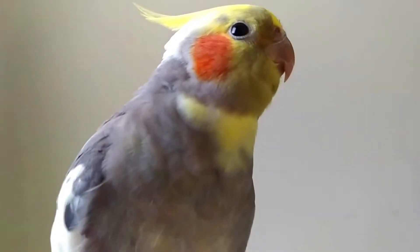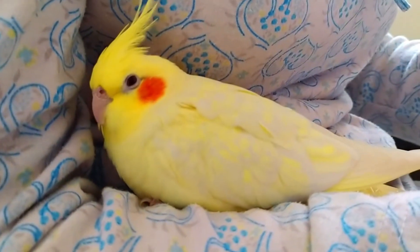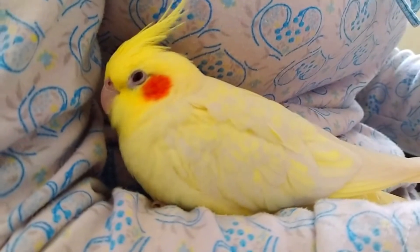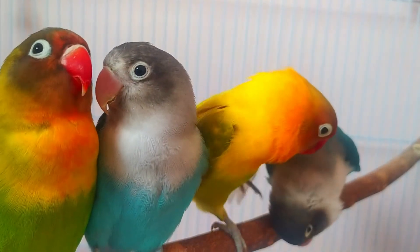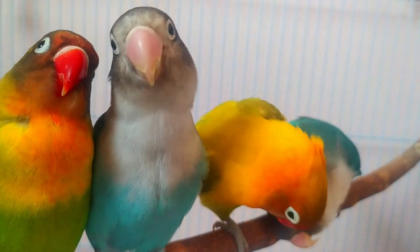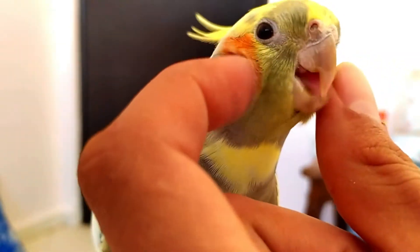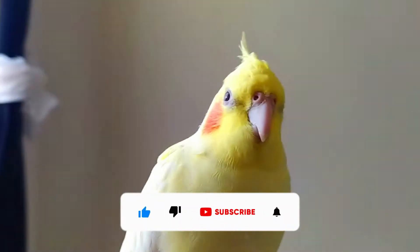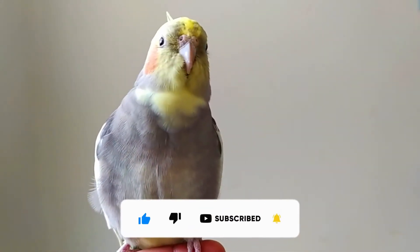Many first-time bird owners aren't ready for just how time-consuming and expensive their proper care can be, which inevitably results in long-term improper care. That's not to say that these owners aren't trying their best — there's a lot of misinformation concerning pet birds out there, and it can be hard to know the best thing to do to guarantee your pet's health and happiness. Here are a few common mistakes to avoid, whether you are an experienced bird owner or looking to get your first bird.